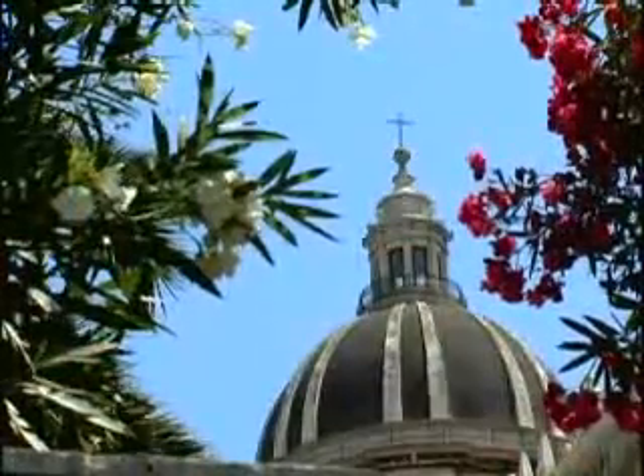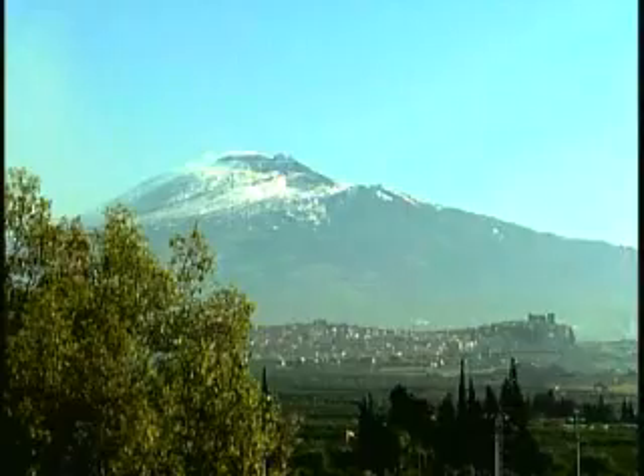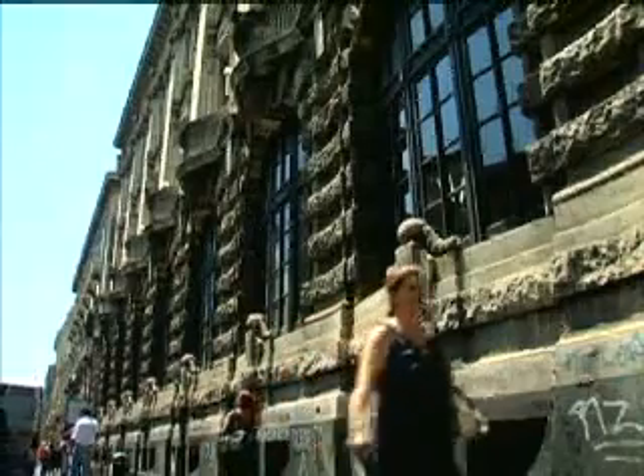Catania sits on the east coast of Sicily in the shadow of Mount Etna, Europe's most active volcano. Many buildings in the city were constructed with dark volcanic stone, displaying the impact of Mount Etna throughout Catania.